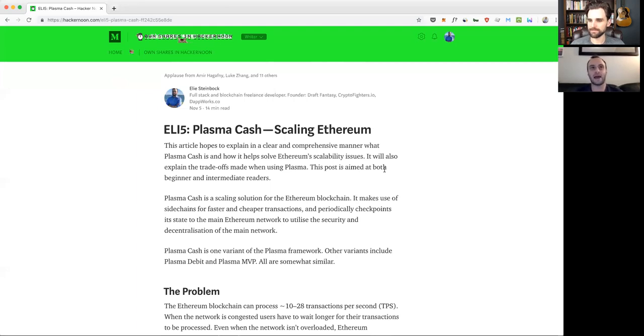Ethereum is somewhat slow and transactions can be expensive. When the network gets really congested — for example when popular games like Crypto Kitties launched — transactions became really expensive and the network basically ground to a halt. If Ethereum becomes even more popular in a year or two, we're going to need a scaling solution that can support multiple Crypto Kitties games and tons of daily payments.